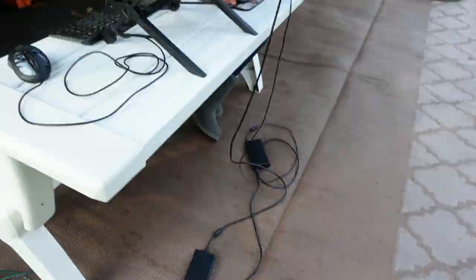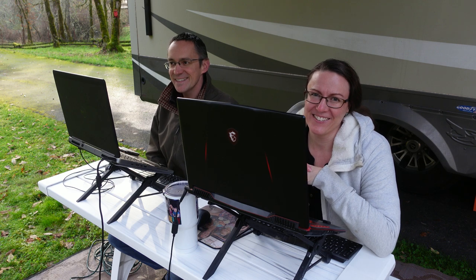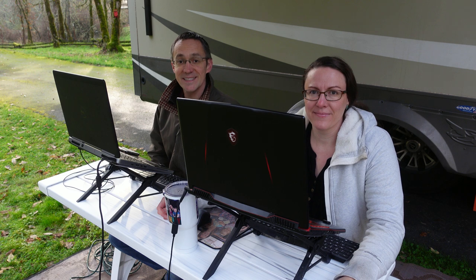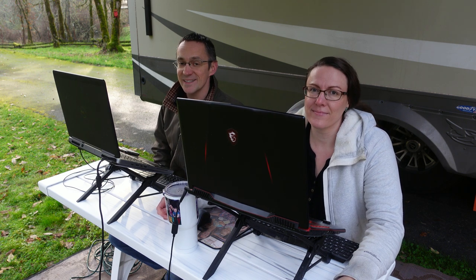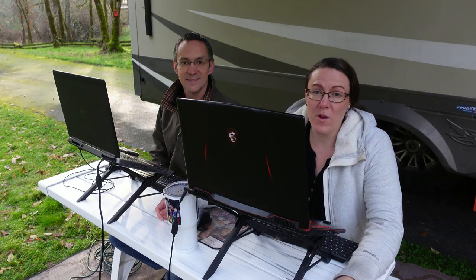Sometimes if the weather is good, we'll run an extension cord so we can plug in and set ourselves up at a picnic table. We really enjoy working outdoors — it also lets us get the kids outside and let them play while we can still keep an eye on them. But if the weather is not good, we don't tend to do this very often. It's actually pretty cold today, which is exactly why a lot of people like to set up an outdoor shelter and then set up their workspace inside of it. A really popular one is a clam shelter — we've seen a lot of other RVers with them and it looks like a really nice thing to have.